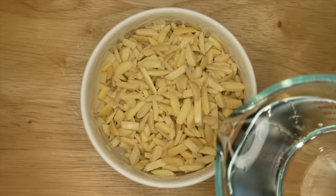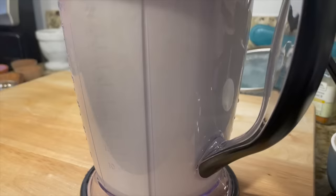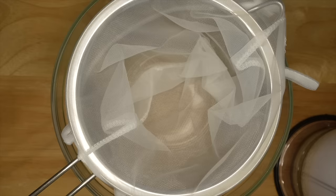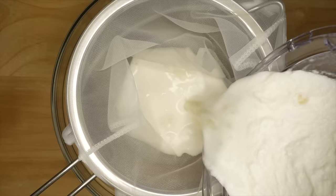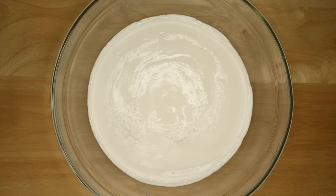First soak your almonds in cool water for several hours, then drain them and add them to the blender with the wine and blend until you pretty much have all of the almonds pulverized. Then set up an almond milk bag or cheesecloth with a strainer over a bowl and pour the almond milk in. Let it drain as much as possible on its own before gently squeezing the bag to get all the liquid out. And there's your almond milk.